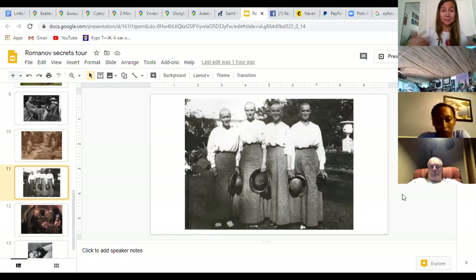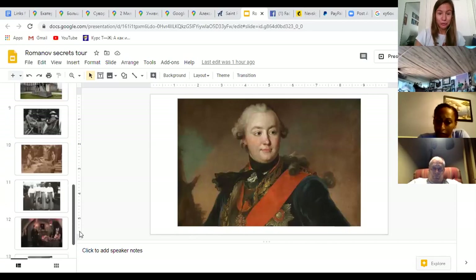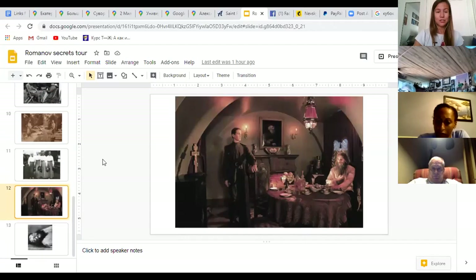Some distant relatives and friends of the royal family did survive. Felix Yusupov, along with the mother of the last Russian emperor, managed to escape Russia on a British ship called the Marlborough that left from the south of Russia. Felix lived the rest of his life in France, where he published his memoirs about the Rasputin murder. Many other distant relatives — cousins and so on — also managed to survive. To this day, descendants of the Romanov family live all around the world, not just in Europe but in North America and Asia, and some come to St. Petersburg to visit where their ancestors are buried.